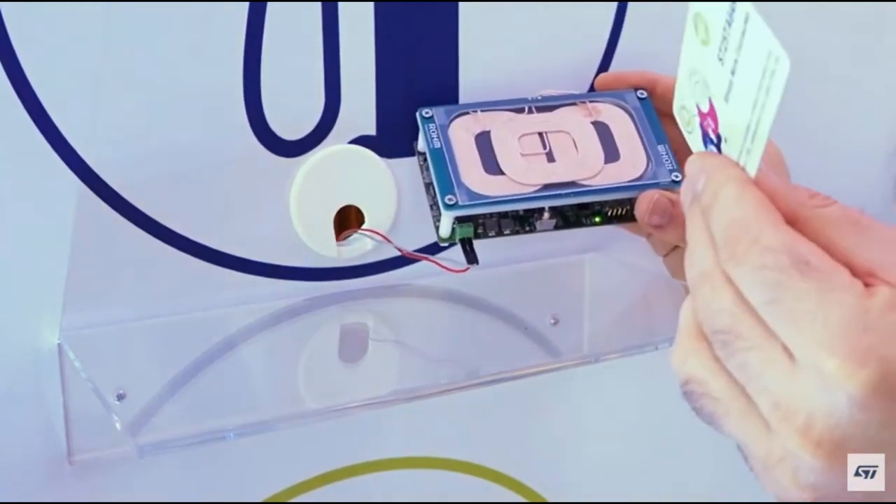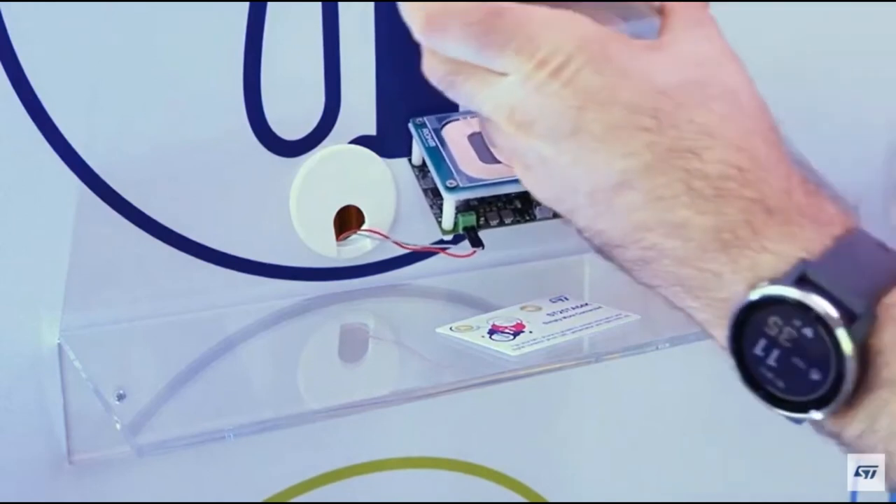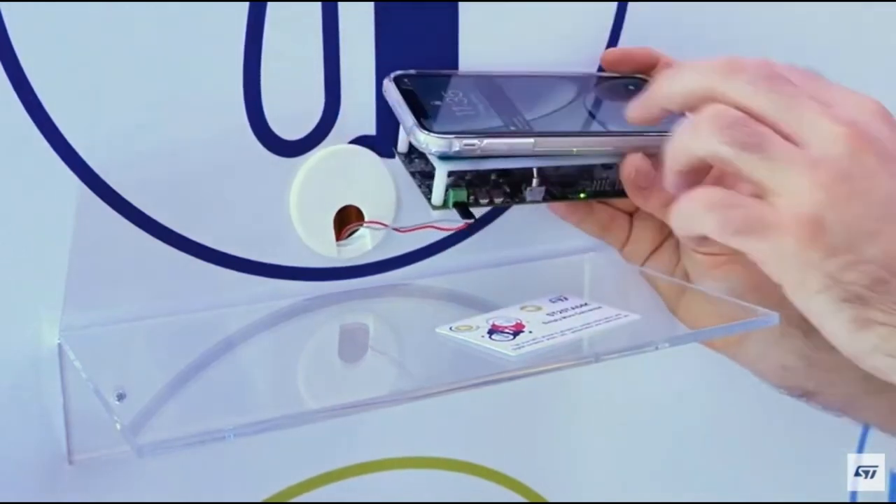Once you remove the card from the Qi charger, you can put your cell phone on there as well, and it'll charge the phone accordingly.